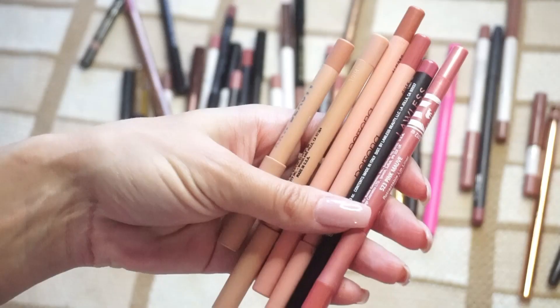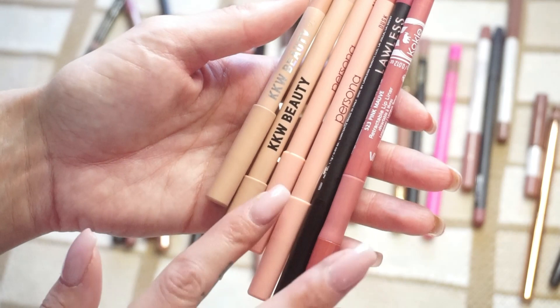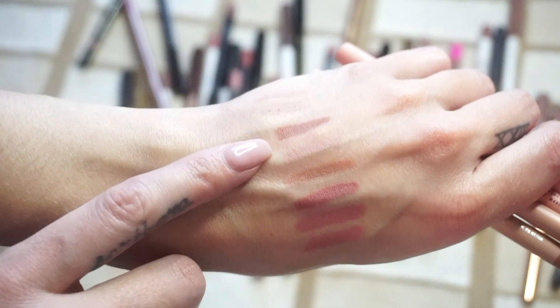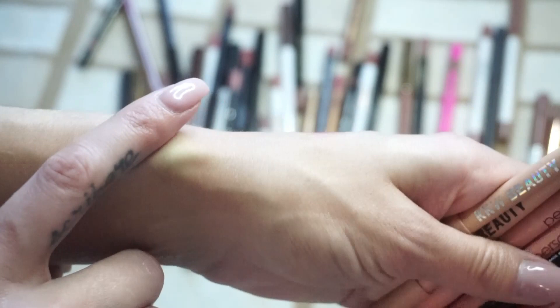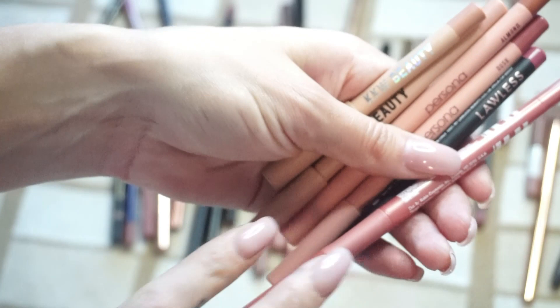Next I'm swatching a few that I don't use often — they're a little more in the pink category. I have a couple from KKW Beauty, Persona, another one from Lawless, and then Koki Beauty. Starting with KKW Beauty, we have 90s Style and then Nude Zero. Then from Persona, we have Almond and Dusk. This is Lawless Beauty in Pink Sand. And the last one is from Koki Cosmetics in Pink Mauve.